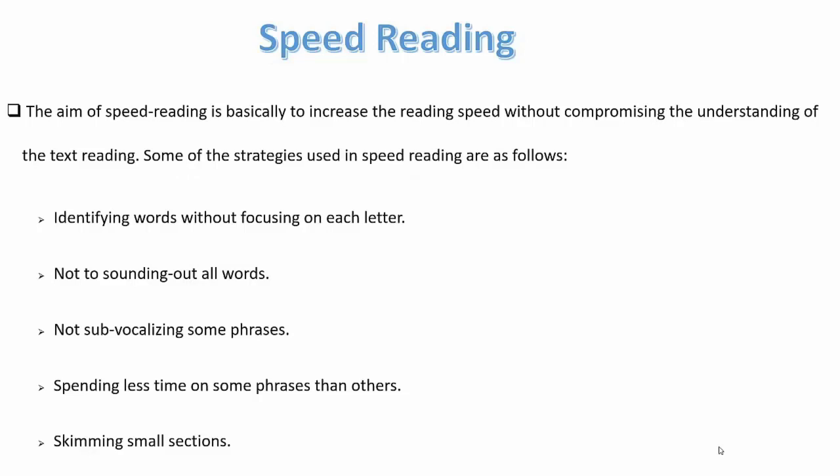Speed reading aims to increase the reading speed without compromising the understanding of the text. There are some strategies to consider: identifying words without focusing on each letter, not sounding out all the words, not sub-vocalizing some phrases, spending less time on some phrases than others, and also skimming small sections.